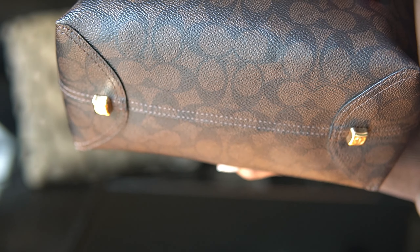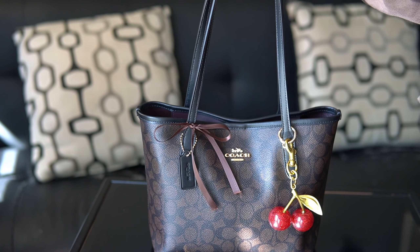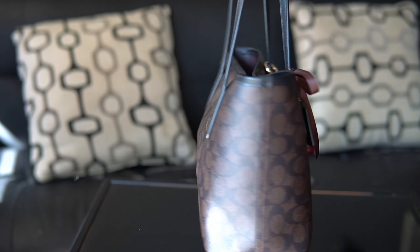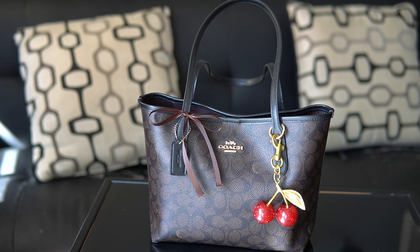On the bottom of the bag, I did put on handbag heels just to protect the bottom. Here's a 360 view of her. I've been sleeping on tote bags — this is a great mommy bag, a great work bag, an everyday bag. This is just perfect.